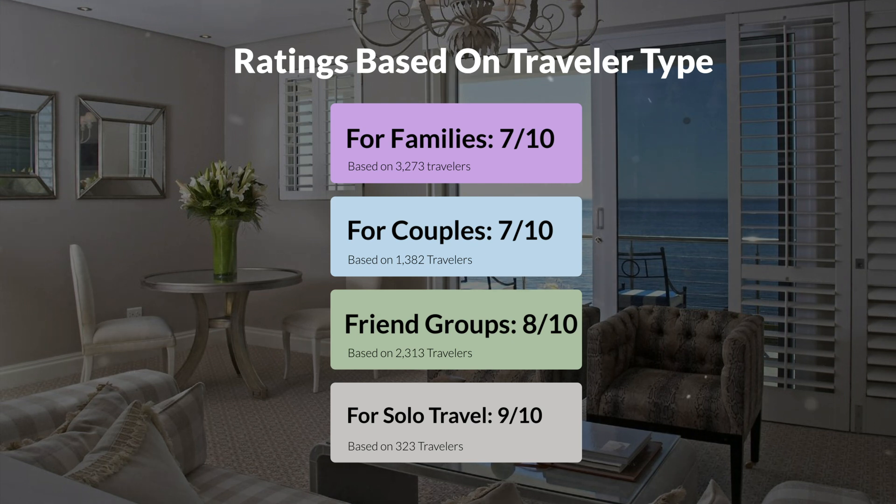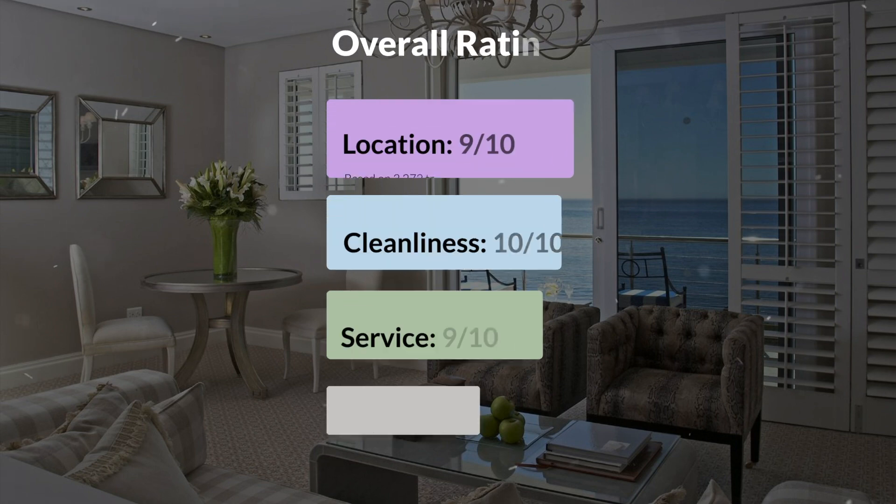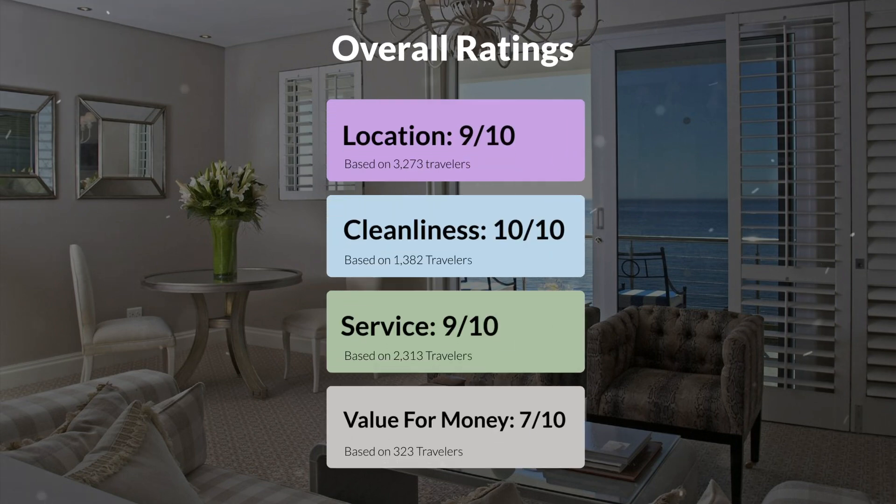Here are our overall ratings for this hotel. Location, 9 out of 10. Cleanliness, 10 out of 10. Service, 9 out of 10. Value for money, 7 out of 10.